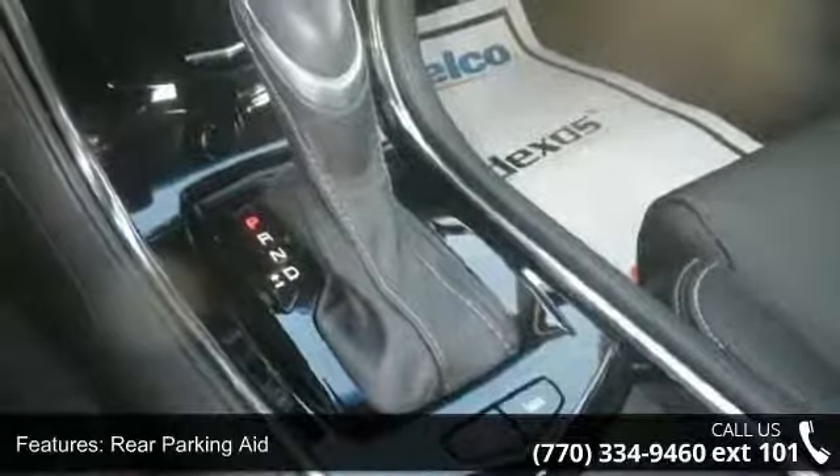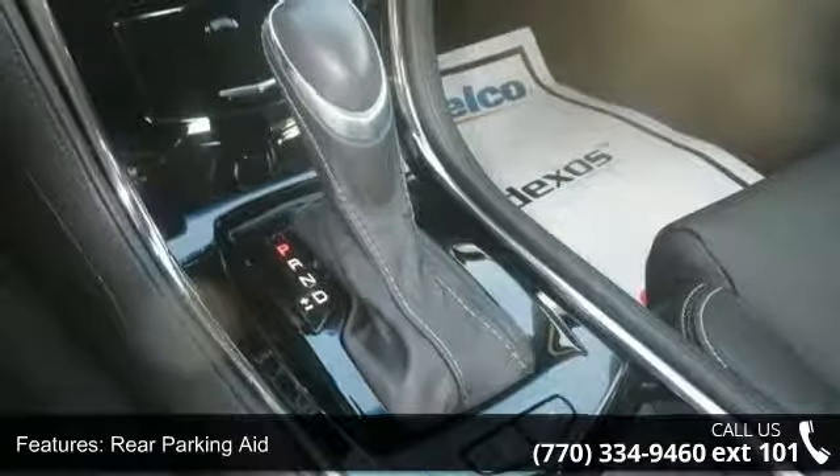Additional features include keyless start, rear bench seat, power driver seat, power passenger seat, and leather seats.